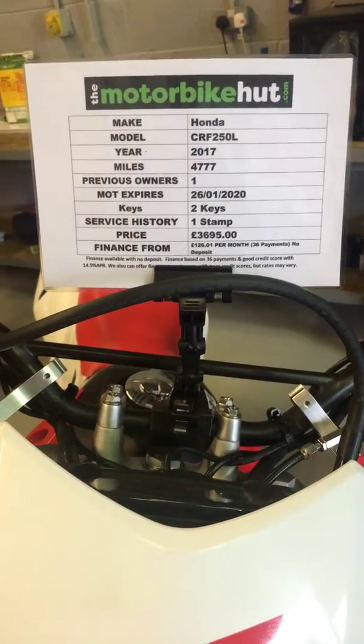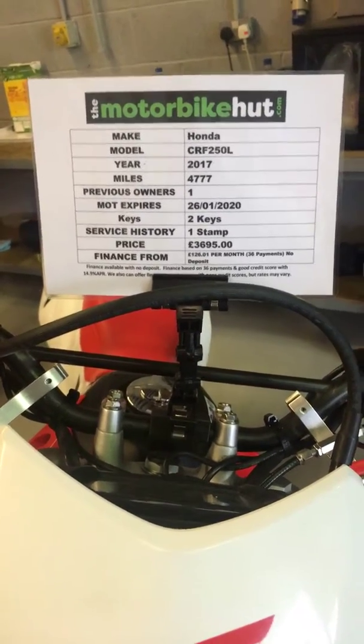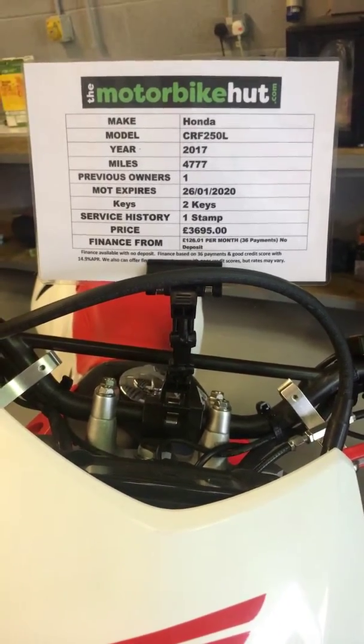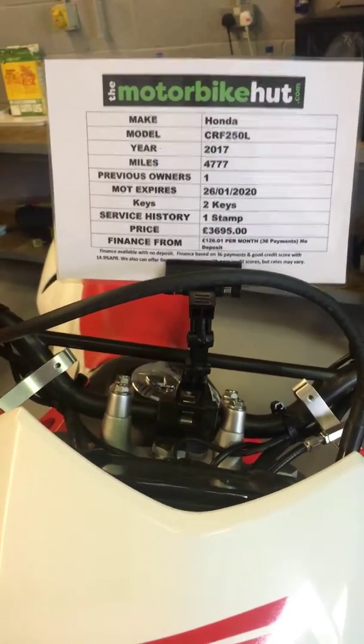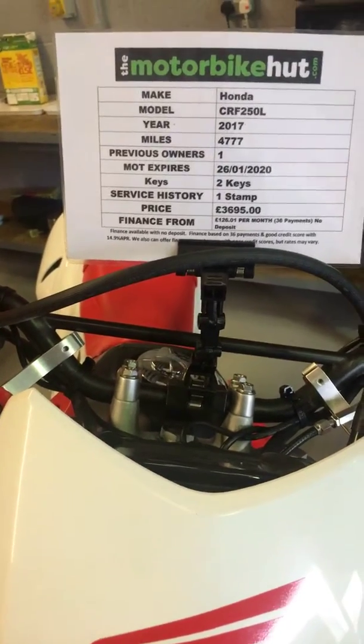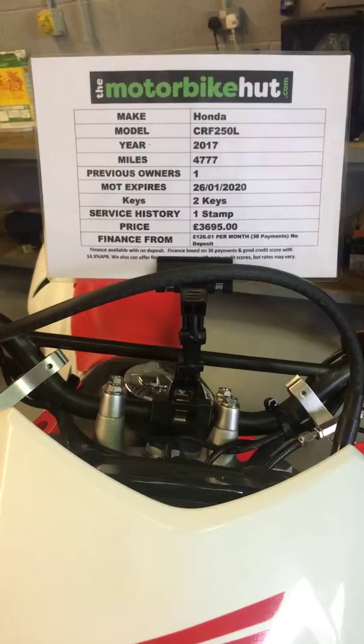We can also offer finance on the bike — with zero deposit that would be £128.01 per month based on 36 payments. If you'd like any more help with the finance figures or bigger deposits, please just give me a quick call and I'd be delighted to help.